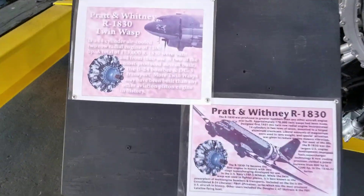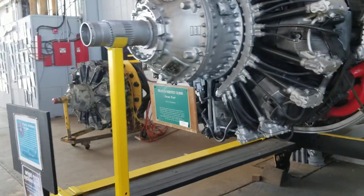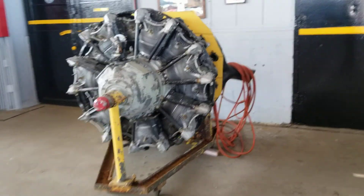A Pratt and Whitney — still making engines for the United States military to this day. Pratt and Whitney R2800.